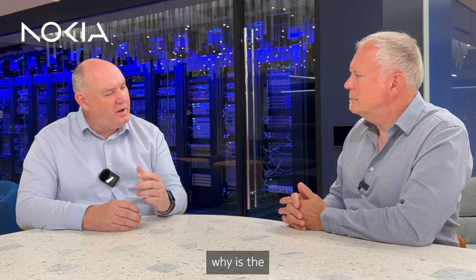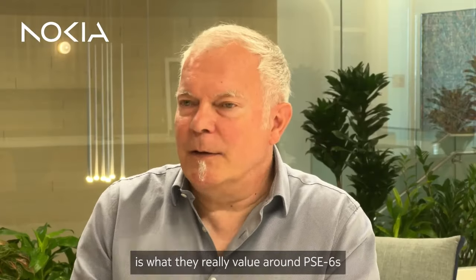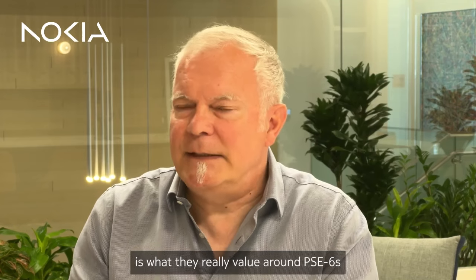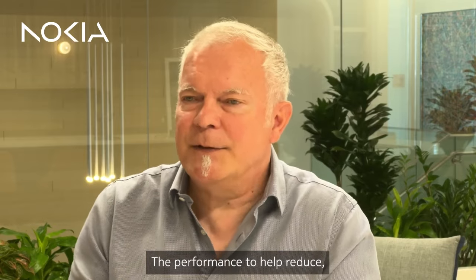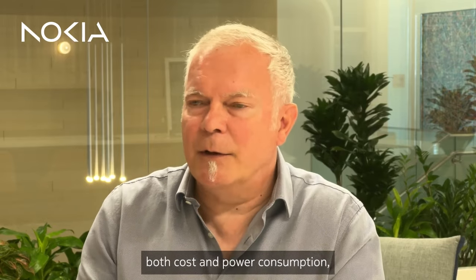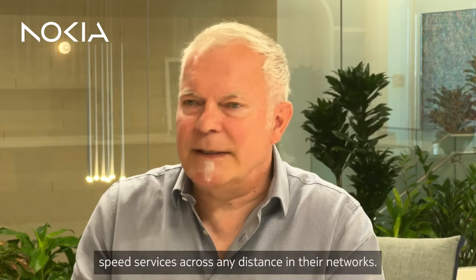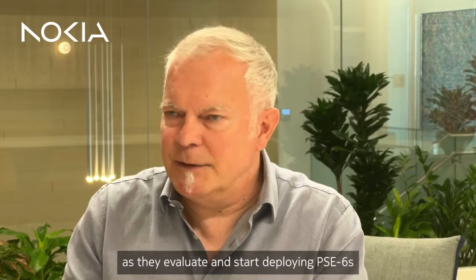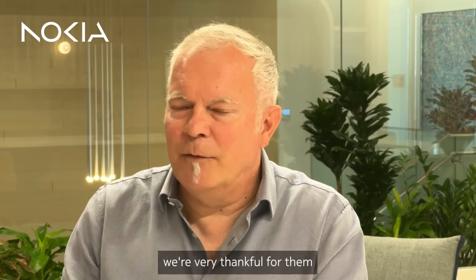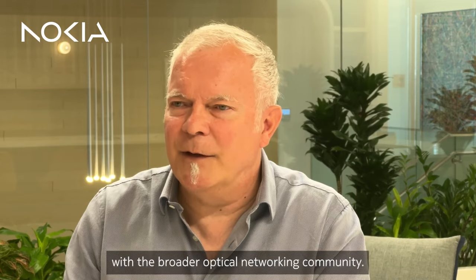In summary, why is the PSE 6s so important to customers? What we hear from our customers is that they really value the ability to provide the scale to continue growing their network capacity, the performance to help reduce both cost and power consumption, and the ability to support new high-speed services across any distance in their networks. We're really happy to be working with network operators across the globe as they evaluate and start deploying PSE 6s, and thankful for them sharing their results with the broader optical networking community.